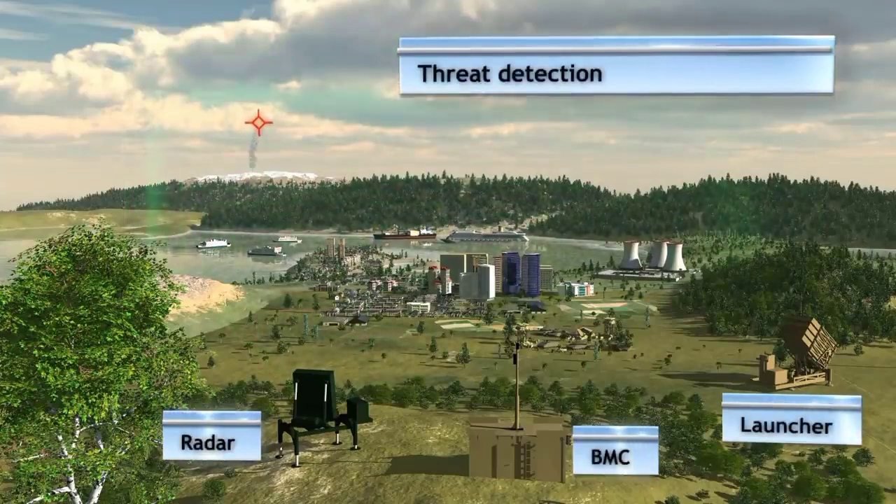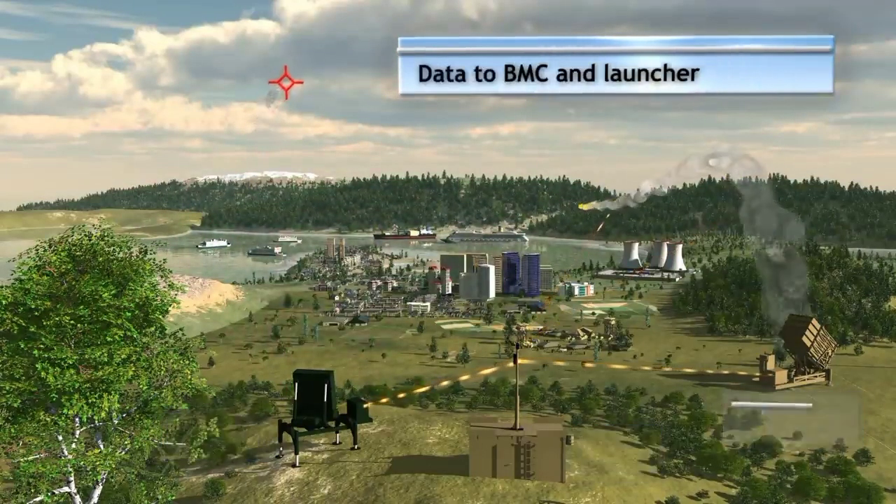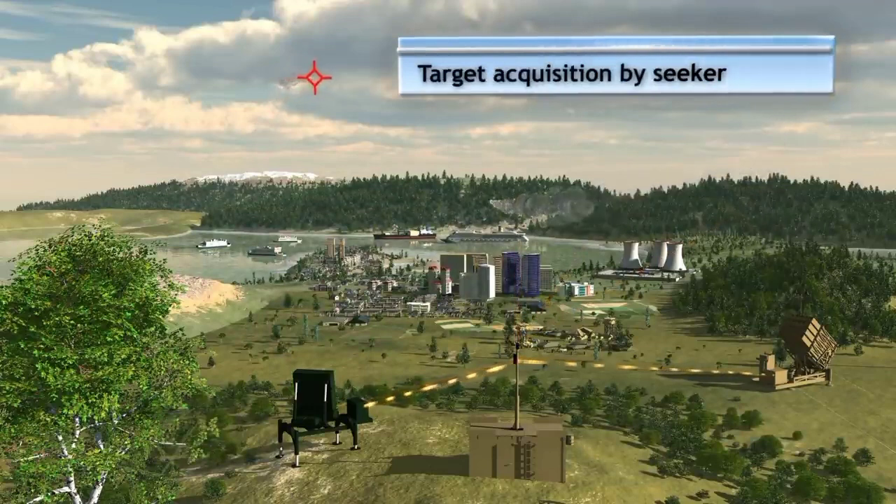The radar detects and tracks the threat. The data is transferred to the BMC and to the launcher, and from launcher to interceptor. The interceptor seeker achieves very accurate end-game homing.